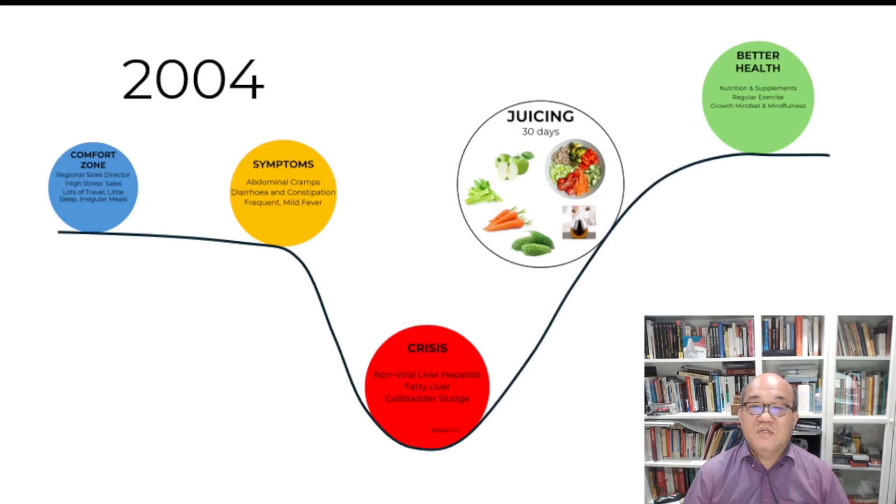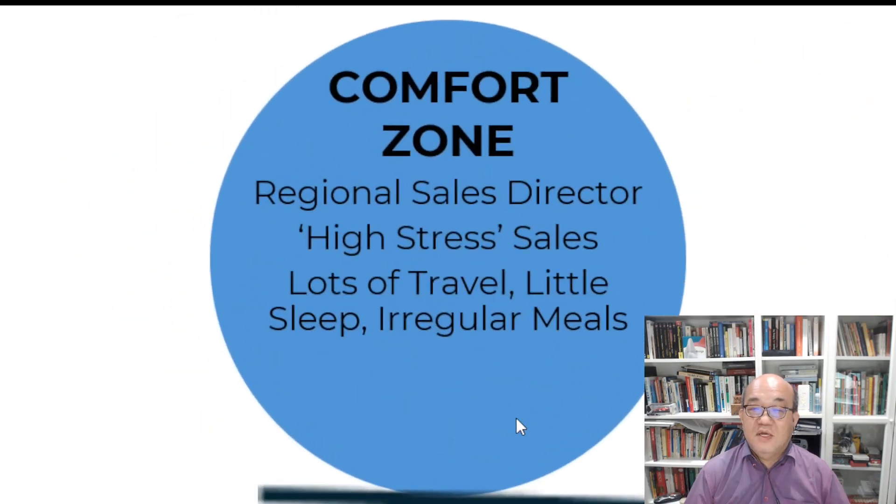My story starts in 2004 when I was the regional sales director in a highly stressed sales job. I had lots of travel, little sleep, late nights and irregular meals.